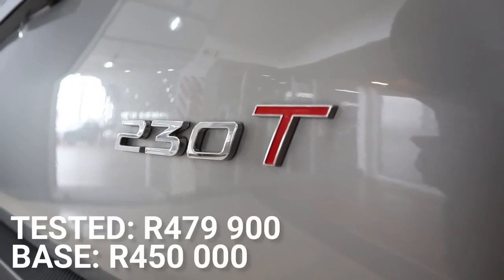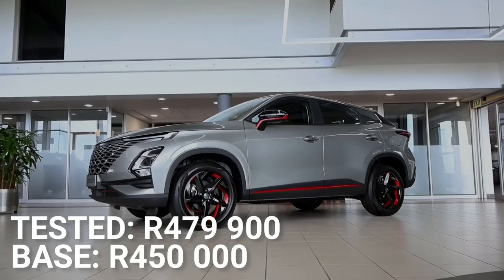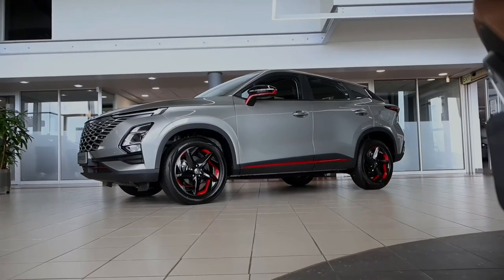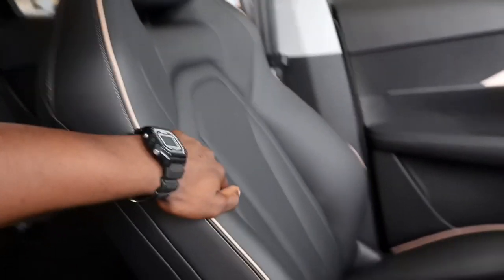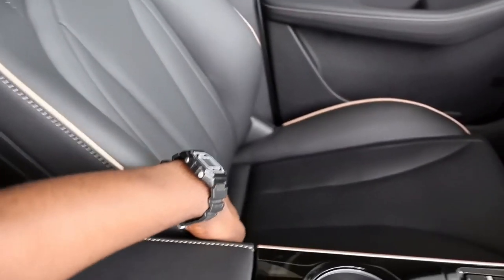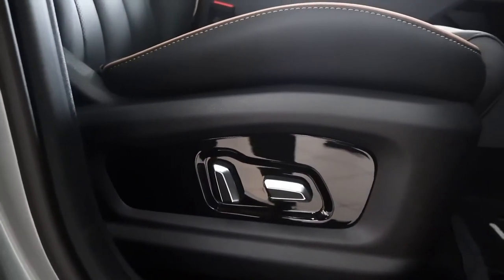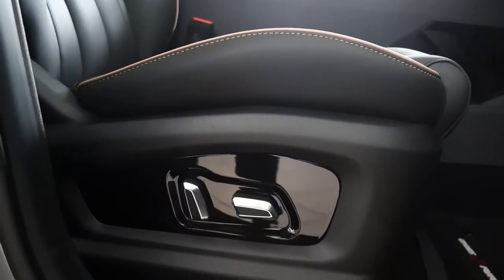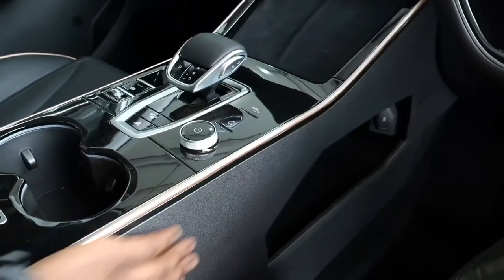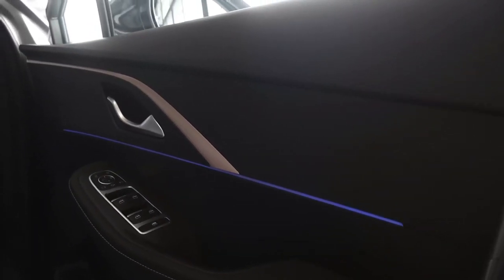The 230T starts off at around four hundred and fifty thousand Rand. According to Omota, the front seats are inspired to embody the look of a sports car but still provide comfort and high quality. The seats in this model are electrically adjustable — though not an option on the base model. Everything looks good and modern; there are a few scratchy bits here and there, but for the price you're paying, they really did their best.